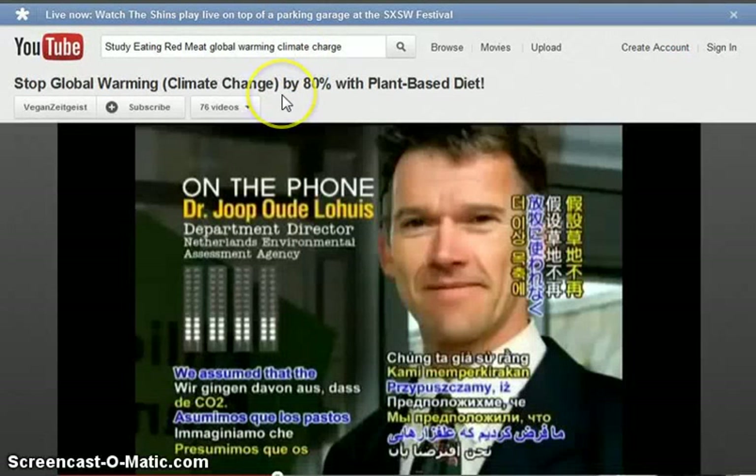Stop global warming and climate change by 80% with a plant-based diet — it makes the case that basically you can help the planet by reducing or eliminating meat from your diet. The savings they're talking about are savings in terms of carbon credits. They're talking about saving the environment, but it's all about sustainability, which means eugenics, which means population control, which means population reduction — ultimately, less people.